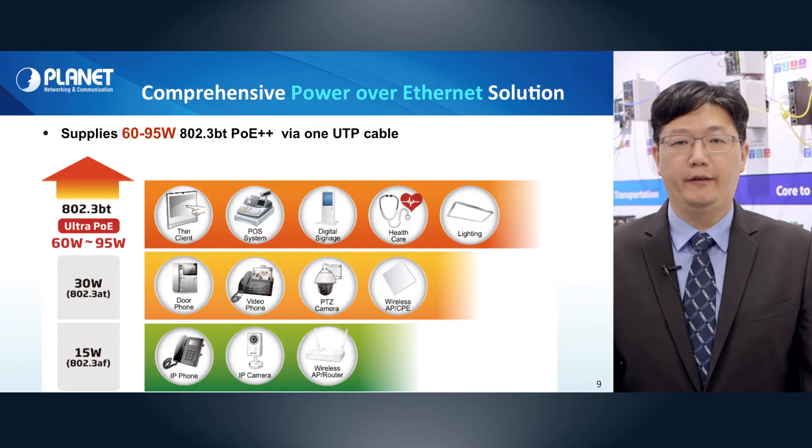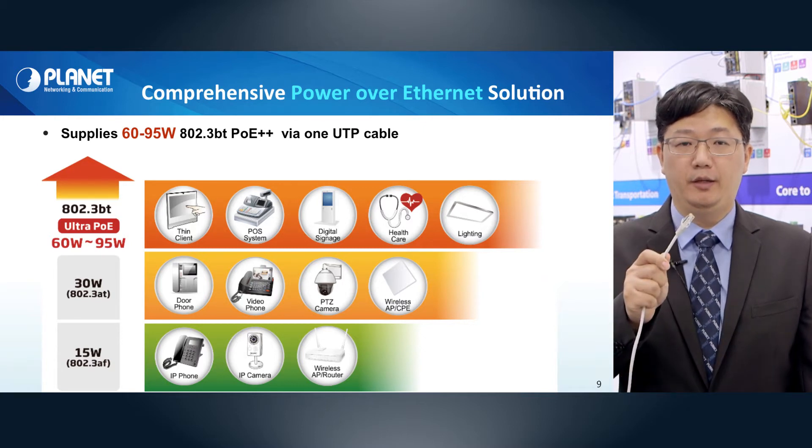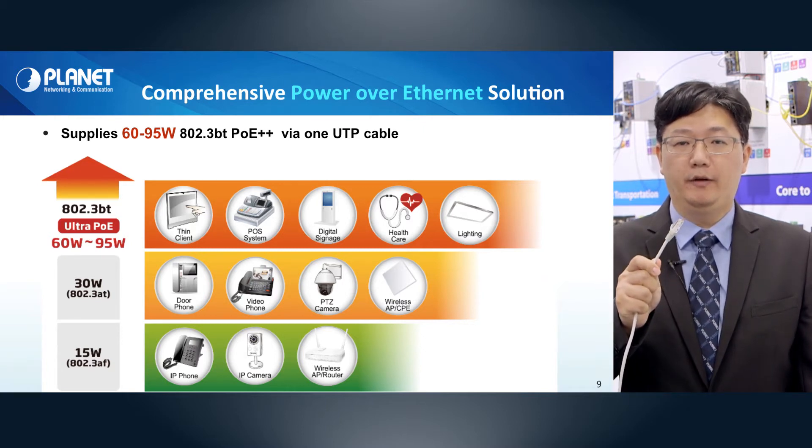You may have heard of Pranet's famous Power-over-Ethernet solutions. With one UTP cable, our product can deliver up to 95W 802.3bt PoE++ for data and power transmission.